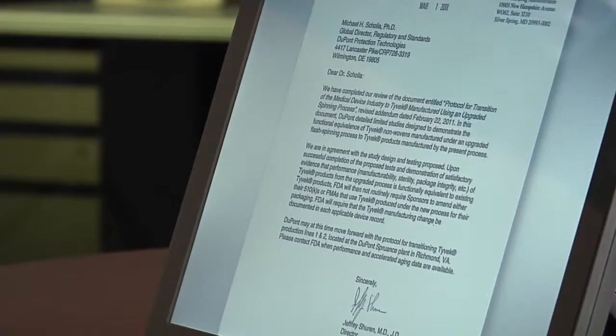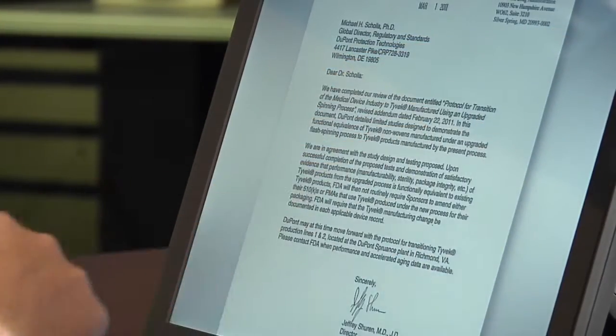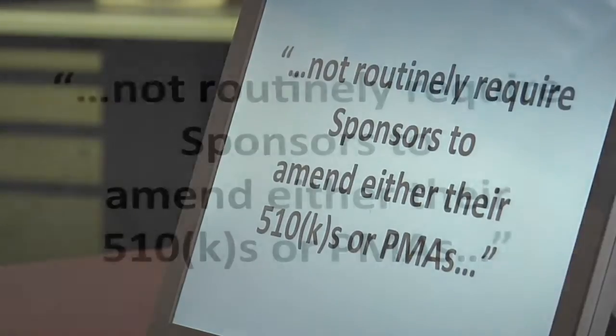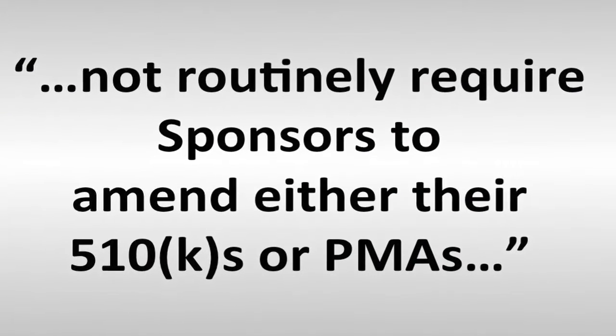The FDA would then issue guidance indicating that medical device manufacturers would not routinely be required to file amended 510Ks or PMAs for existing devices because the transition represents a merge or lot change. With this guidance, medical device manufacturers simply will be required to document this in each applicable device record and conduct any additional testing as determined by their organization.